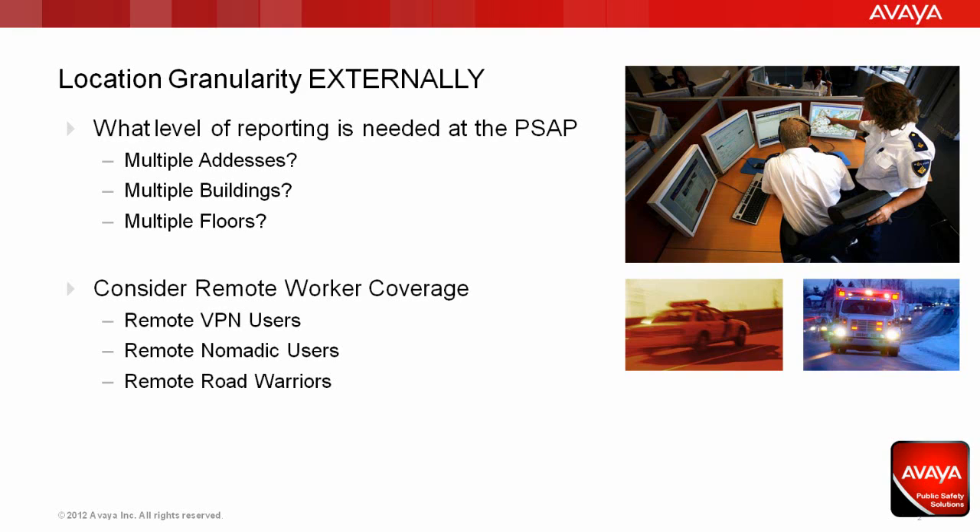The first is the most common: location granularity externally at the Public Safety Answer Point or 911/112 Center. These are the initial folks that answer the emergency calls — emergency call takers — and their job is to gather information about the incident so the appropriate help can be assigned. The primary goal is to establish what level of location granularity is required at this step. Typically, a call taker needs to assign resources based on geography and a particular address — getting the correct information in the event of multiple addresses, multiple buildings, or multiple floors within a building. Once that information is collected, it's handed over to an emergency dispatcher who handles the assignment of resources.